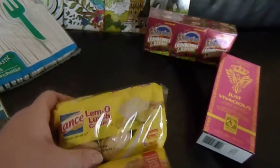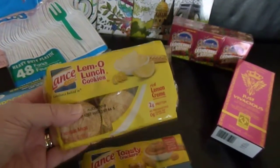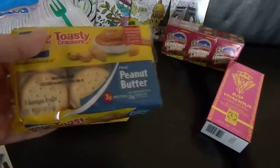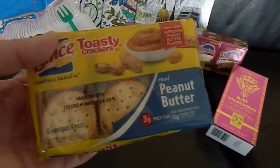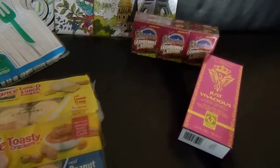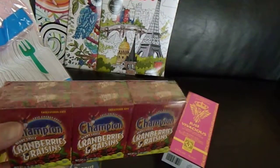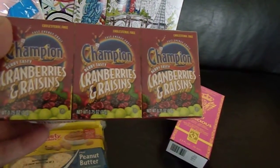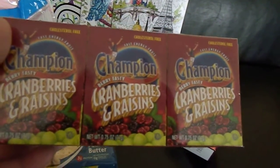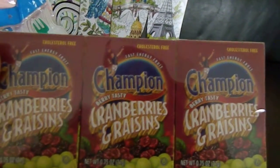If you recall in my last haul, I tried the Lance Limo Lunch cookies and they were delicious, so I picked up another pack. The peanut butter and toasty crackers — I'm going to try those, I'm sure they'll be just as good. My husband wanted to try these cranberry and raisin boxes. Each box is about 0.75 ounces, cholesterol free — it says fast energy fruit — and you get six boxes for a dollar.